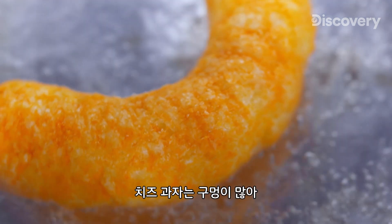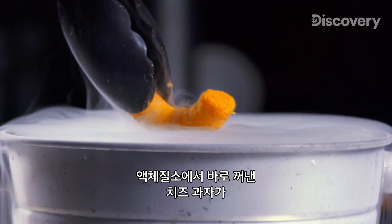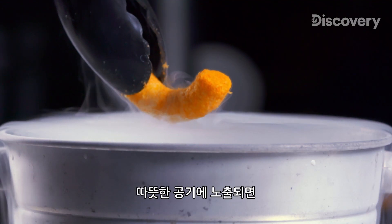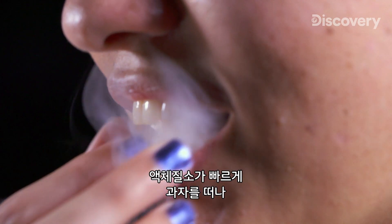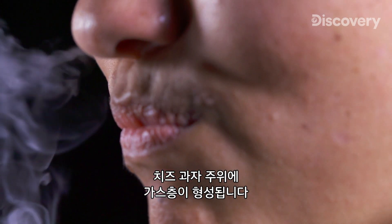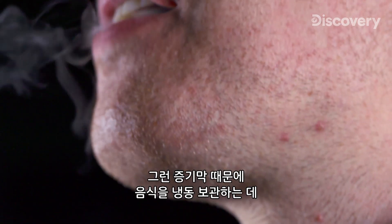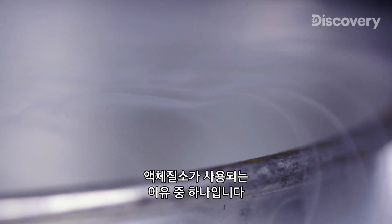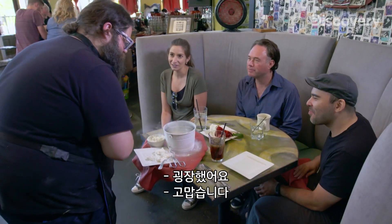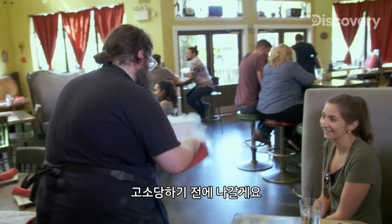Cheese puffs are the perfect food to dip into liquid nitrogen because they're so porous. As soon as the cheese puffs are taken out of the liquid nitrogen and exposed to warm air, the liquid nitrogen rapidly boils off the snack, resulting in an insulating layer of gas around the cheese puff. That insulating vapor is one reason why liquid nitrogen is used in the freezing and packaging of foods to preserve them longer. Thank you all — and don't tell the shepherd I was here!